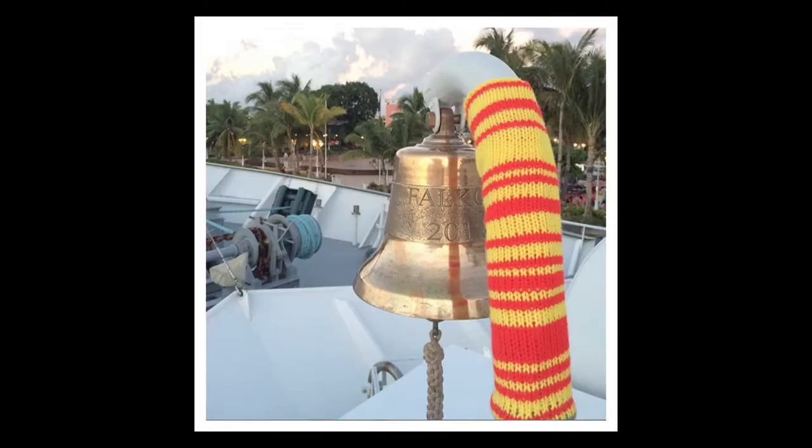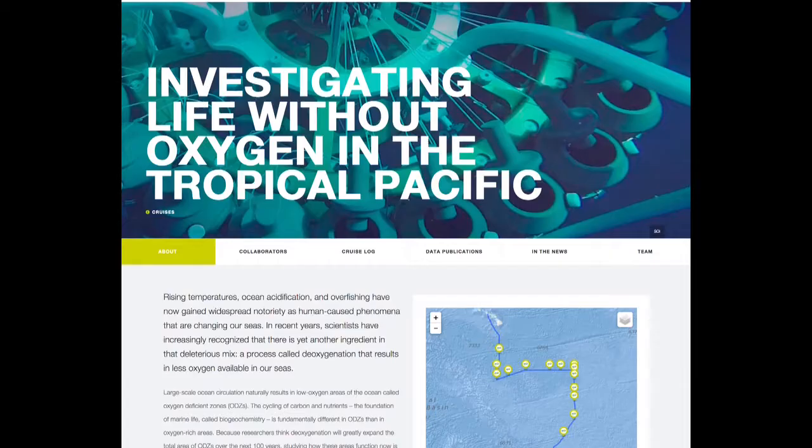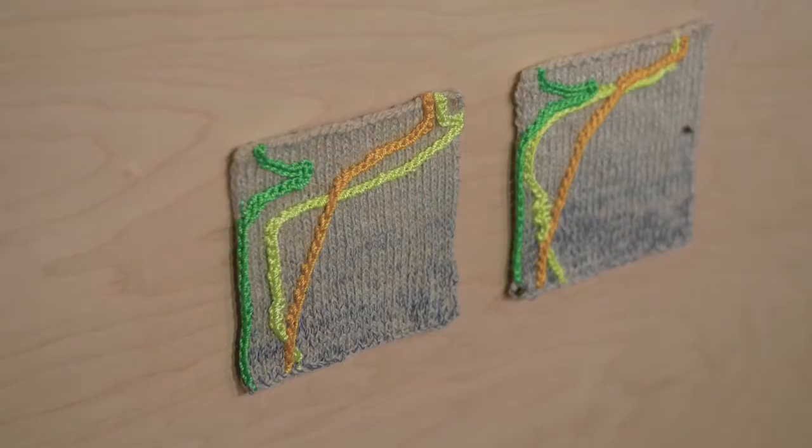The voyage I was on was studying the health of the ocean through techniques that people often use to detect cancer in the human body. It was very interesting to me that it was going to be working on a molecular level — a sub-observational level.